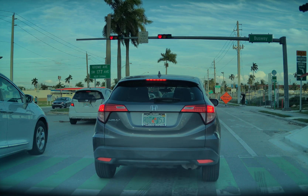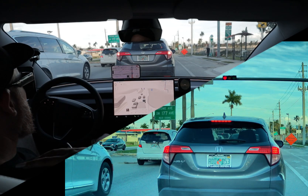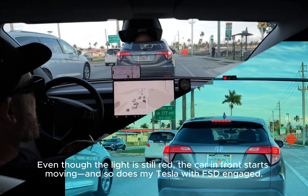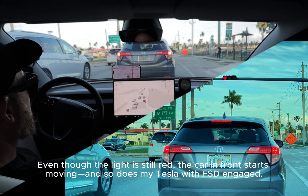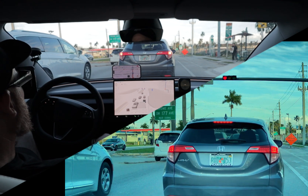Even though the light is still red, the car in front starts moving and so does my Tesla with FSD engaged.